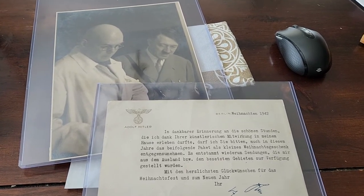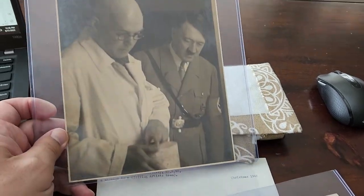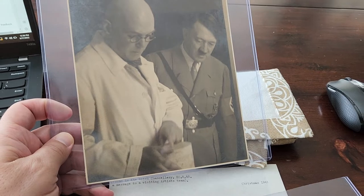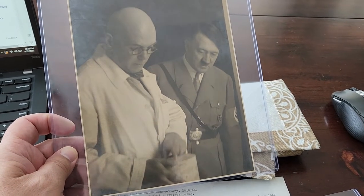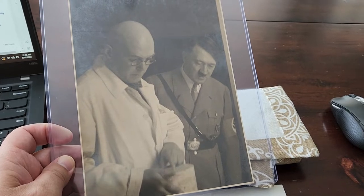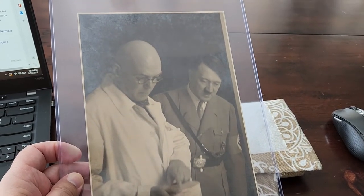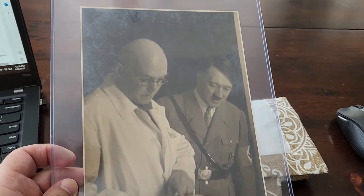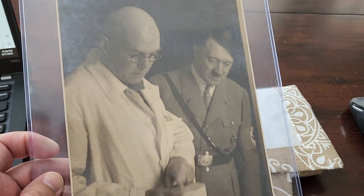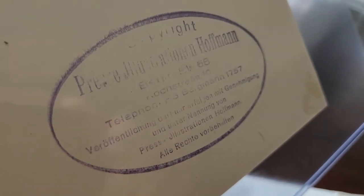Number one is a photo — a Hoffman photo of Hitler and Paul Troost, who was Hitler's first architect. He was considered the first architect because he died in 1934 and Speer took over. This is an original item recovered from the Reich Chancellery, and it has the Hoffman stamp.